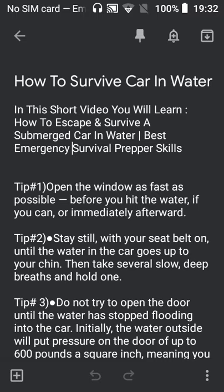Tip number two: stay still with your seatbelt on until the water in the car goes up to your chin. Then take several slow, deep breaths, and hold one.